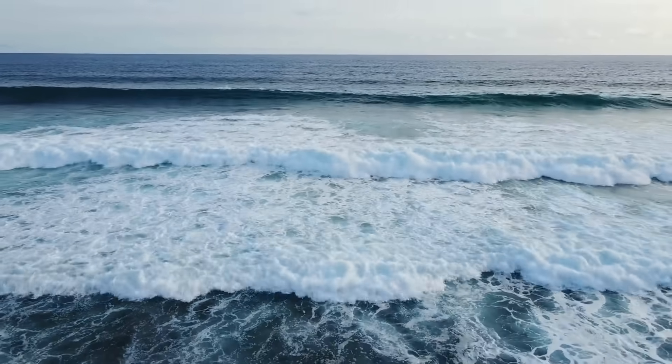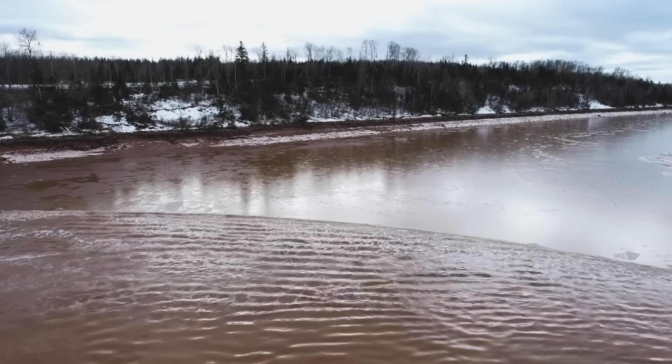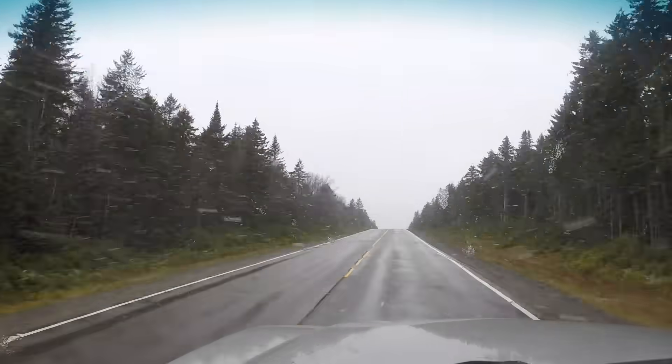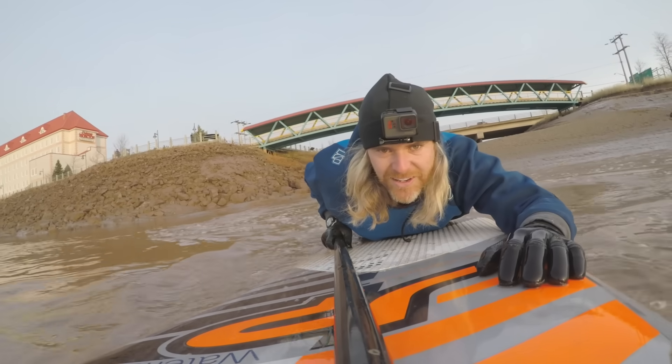Most people are used to seeing waves break as they approach the coast, but at a few locations around the planet there are special waves that break for miles and miles inland. They're called tidal bores, and in this video we're going to explore the science behind why they happen, and at the end we're going to hit the road and find one — and we might try to surf it.